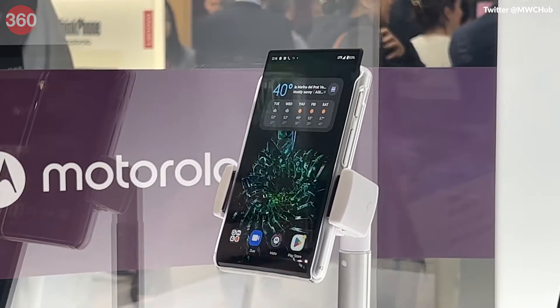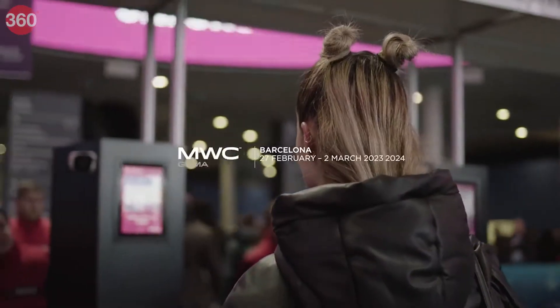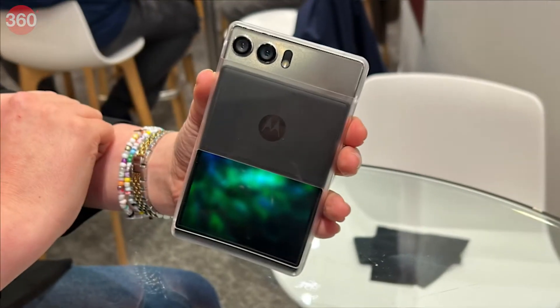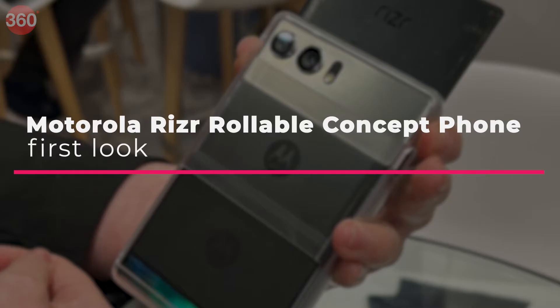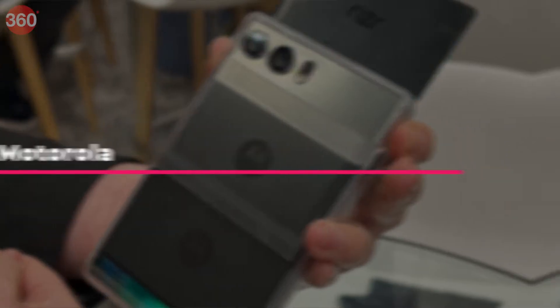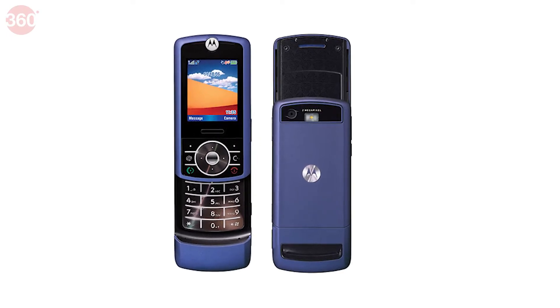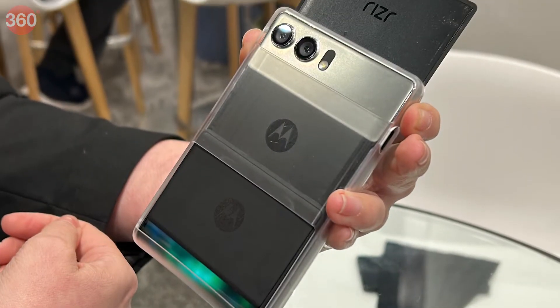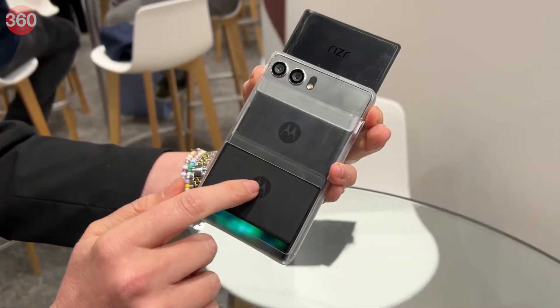Motorola showcased their Moto Riser rollable concept phone at MWC 2023, and here's our first look at the device. Do you remember the old Moto Z3 slider phone? Well, the Moto Riser concept phone is somewhat similar but with a futuristic touch.